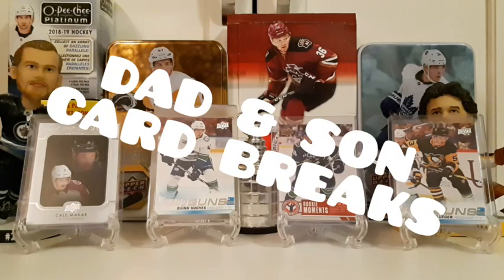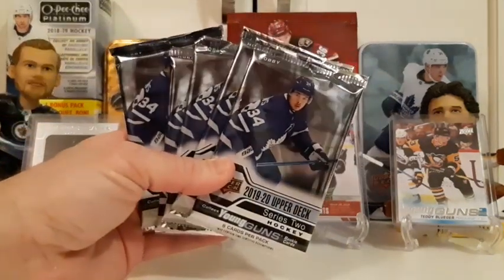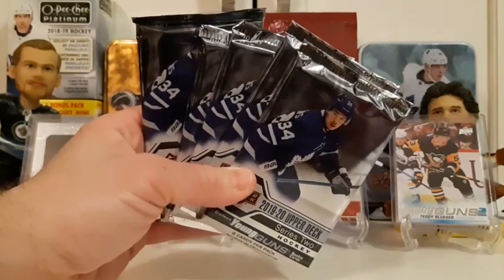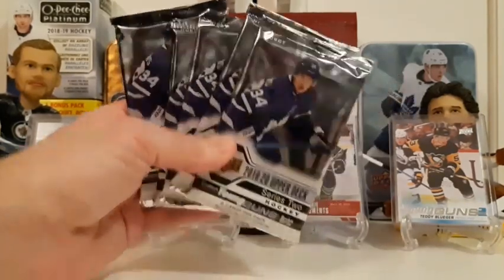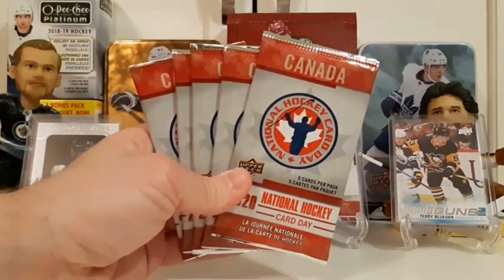Welcome to Dad and Son Card Breaks, welcome back to the channel. Tonight we are going to be opening up some new product. We are opening up Upper Deck Series 2 for the first time — Brody picked up five hobby packs. We also got five more National Hockey Card Day packs to open up.